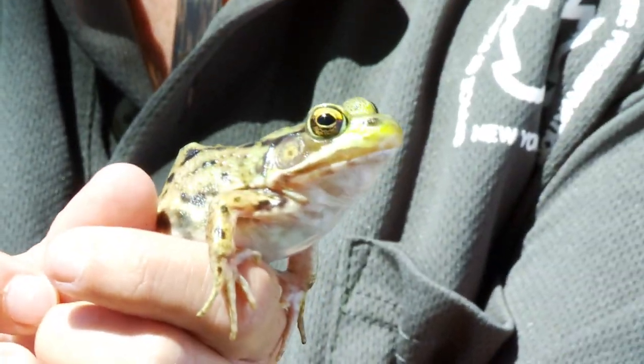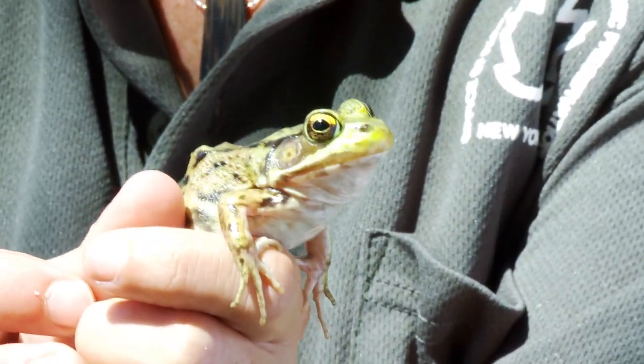Another frog that we have at Saratoga Spa State Park is this green frog that's in my hand. The green frog is slimier than a toad and he's green instead of brown. As you can see he blends in with the habitat quite well behind me.